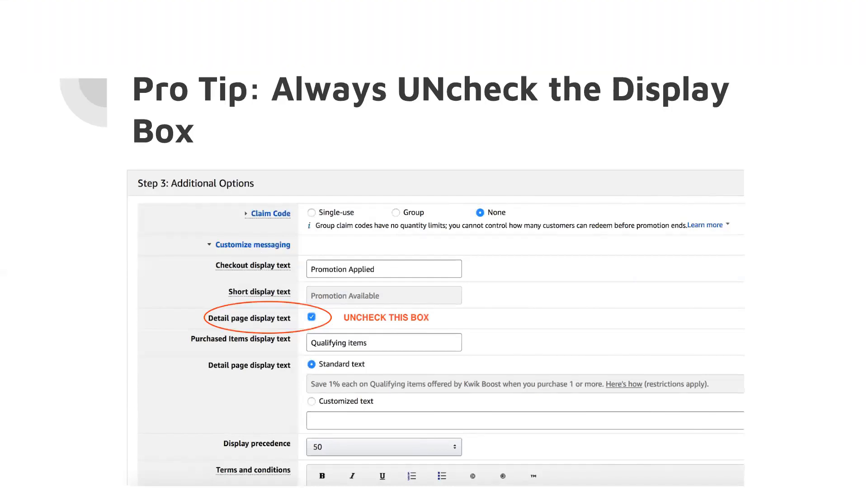I've actually heard of people and really sleazy softwares that do this. They actually search for people who give these crazy discounts and accidentally publish them on their page. What these people will do is they will go buy out their entire inventory at whatever the sale price is, and then they'll go resell it. It's a really, really shady tactic, and these are just things to be aware of. So always just uncheck the box.